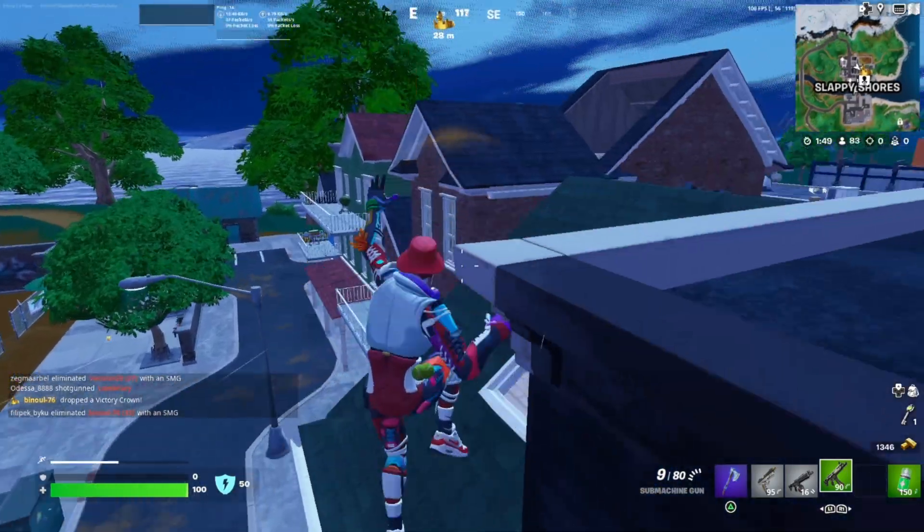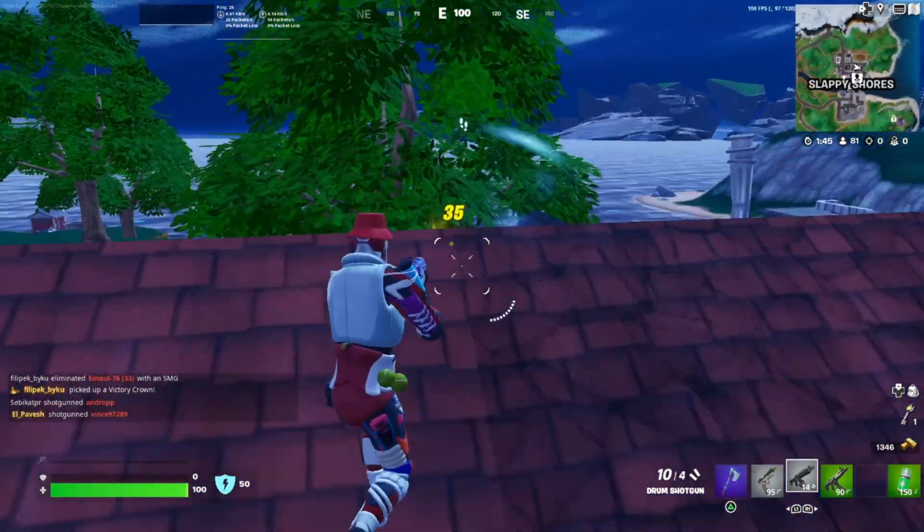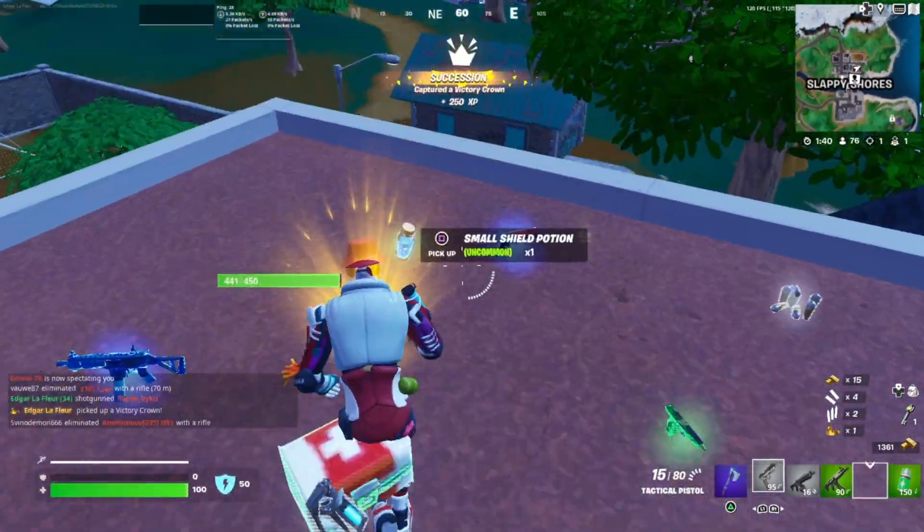Only seven damage — oh no. And he got a victory crown, thank you.